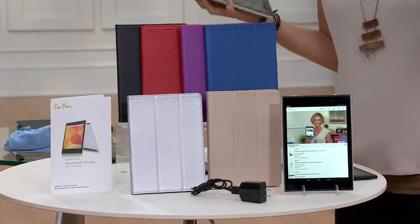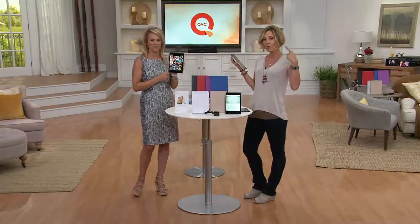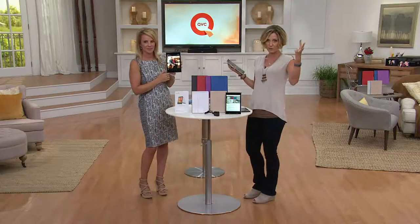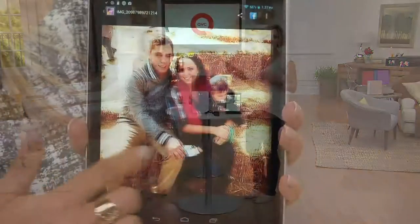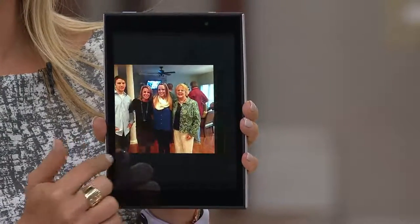It comes with a name: Le Pan. This tablet — more than 230,000 have been picked up here at QVC. Over and over again, we hear people coming back for their second, their third, their fourth — for their grandkids, their sister, their mother — because they've been so pleased with what they've got.